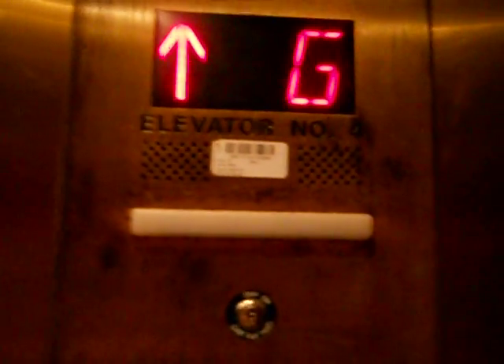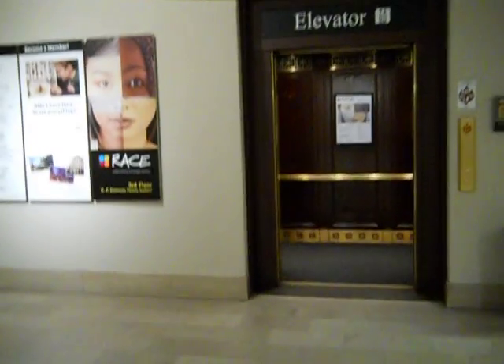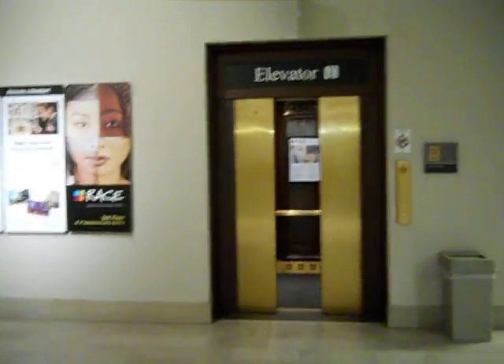Let's go up to one. At least Otis modded this. Otis Series 1 lantern. Let's exit the elevator.